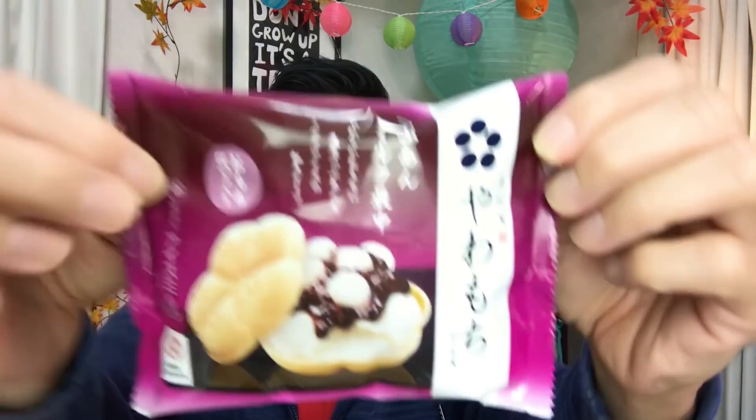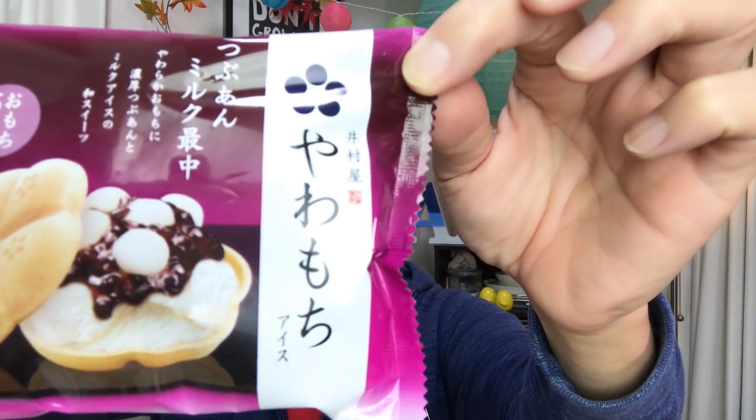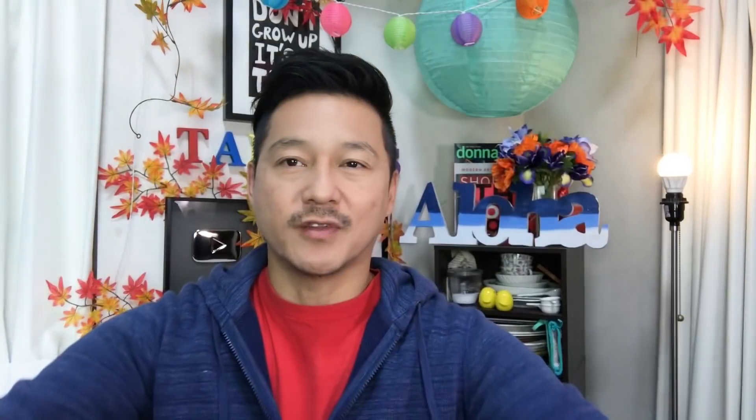Actually, correction — at Lawson convenience store. And this actually won the Good Design Award. Yes, there is such a thing! I think it's the design of the ice cream, not the packaging. This is a wagashi type of ice cream. There is mochi, there is anko, which is sweet azuki beans, there's a milk ice cream, and a monaca.